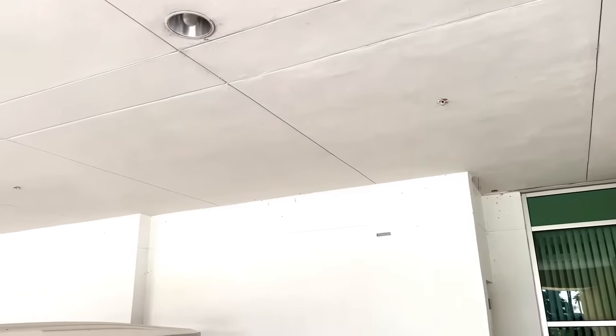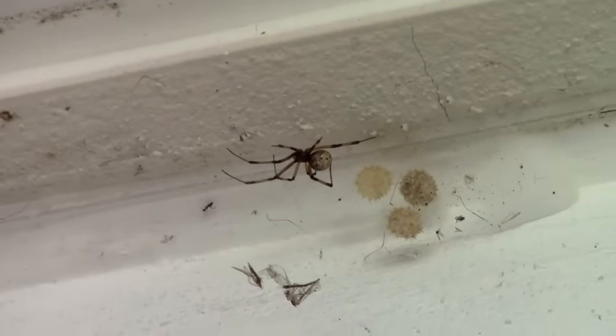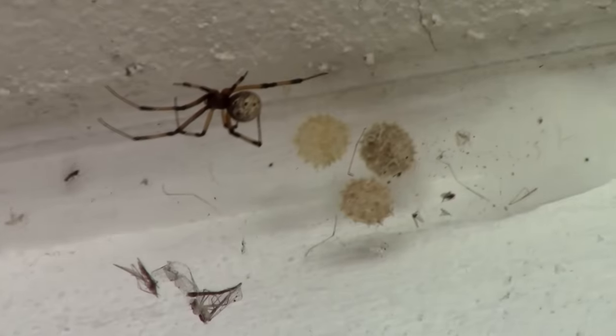The next spot we're hitting is an almost complete 180 from this isolated scrub habitat — a building where we almost immediately find our second target, the Brown Widow Spider. At least in southern Florida, this is the most common of the three species of widow spiders due to its ability to live in or near structures built by people.